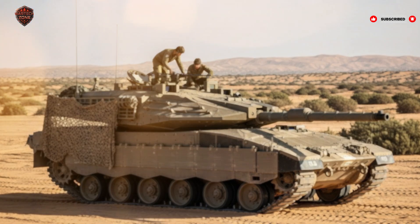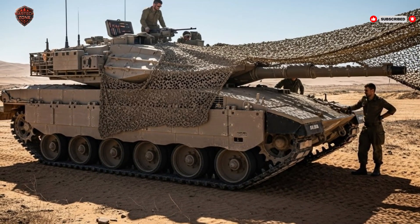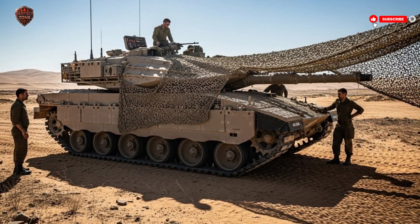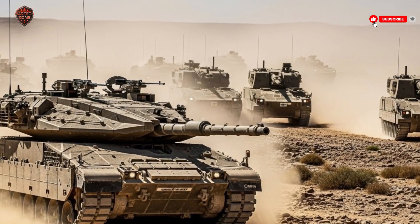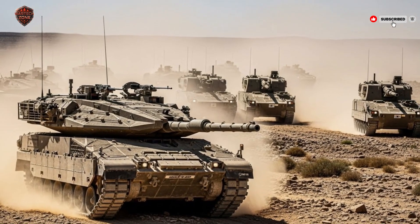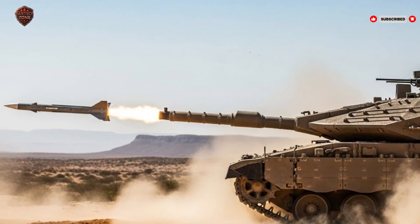The Merkava IV also demonstrates how innovation and experience can reshape military strategy. By focusing on crew survival without compromising combat ability, Israel has created a tank that is both effective and humane. This philosophy has influenced armored vehicle design worldwide and will continue to do so for years to come. In conclusion, the Merkava IV represents the pinnacle of Israeli tank design — every feature, from armor and weapons to mobility and troop support, is built around the principle of protecting the crew first. Its unique approach has set new standards in armored vehicle design, proving that survival-focused innovation can outweigh sheer size and firepower.